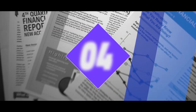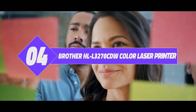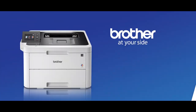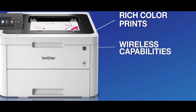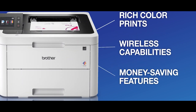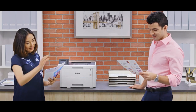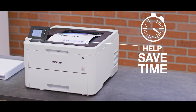Number 4: Brother HLL3270CDW Color Laser Printer. Moving on to number 4, this is the Brother HLL3270CDW Color Laser Printer. The Brother HLL3270CDW is a perfect color laser printer for home working people or an office with few employees.